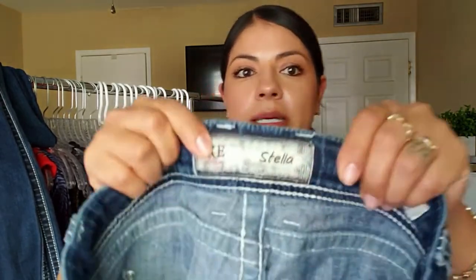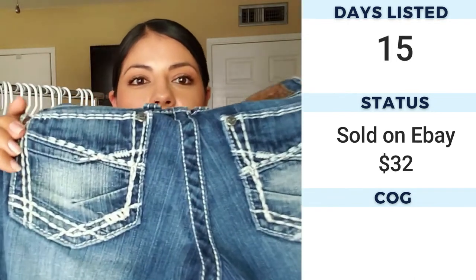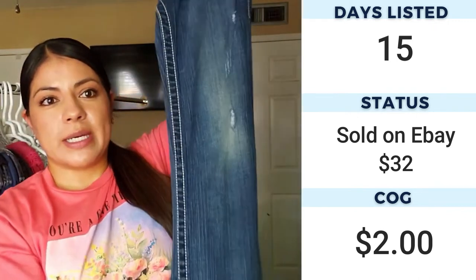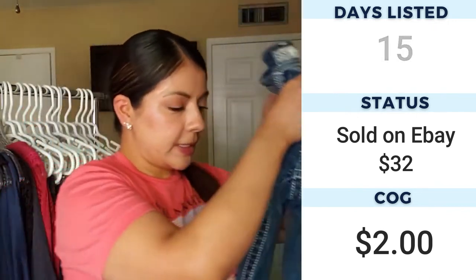Now let's talk about jeans. The first pair are BKE Stella jeans — BKE seems to perform well most of the time. They have the thick stitching, kind of western-type jeans with a little bit of distressing. Then we have Miss Me jeans.